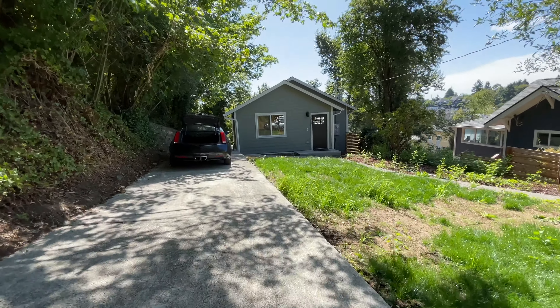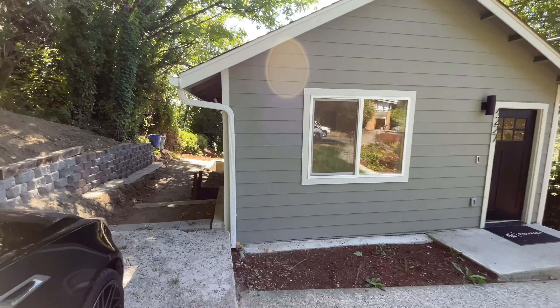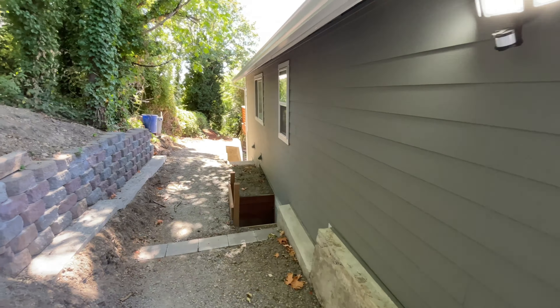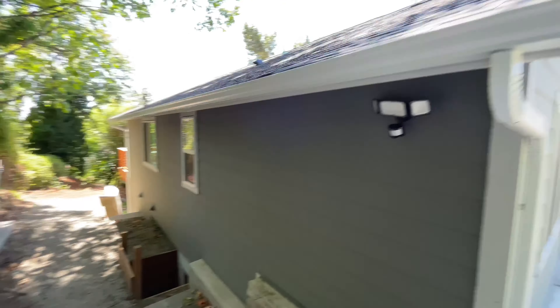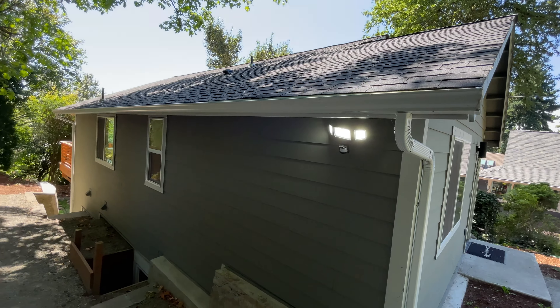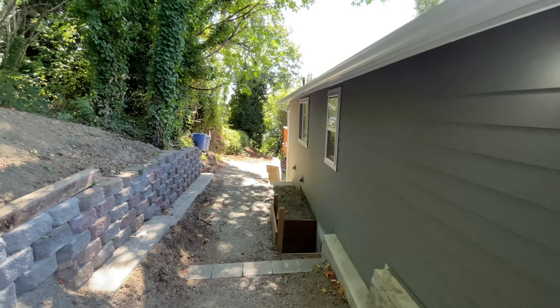All right, here we are — time to start the home tour. This one is currently priced just under $1 million and has been on the market for about 33 days. They did a full remodel and it looks like they did a great job. It has new siding, new paint, and a whole lot of new landscaping — you can see they put in a new retaining wall. There's also a nice new roof and new gutters as well.